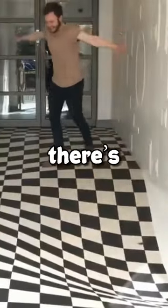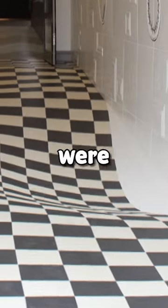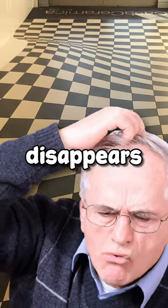Take a look at the floor in this hallway. It looks like there's a big hole in it, right? But in reality, it's completely flat. What you are looking at is an optical illusion designed to make people stop running down the hallway. If you look at it from the opposite side, the 3D effect disappears.